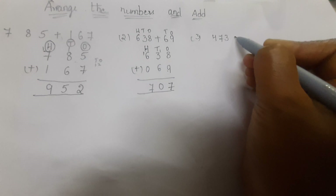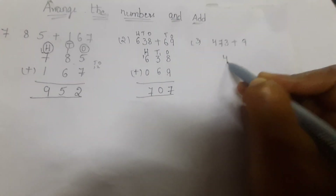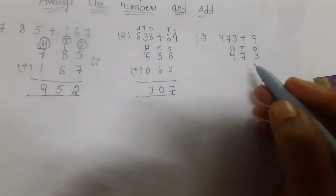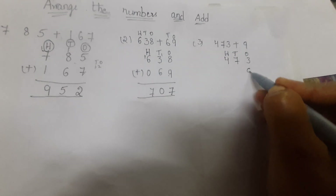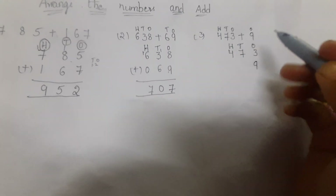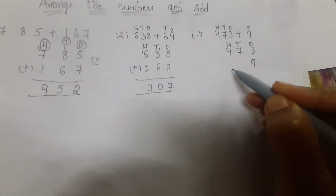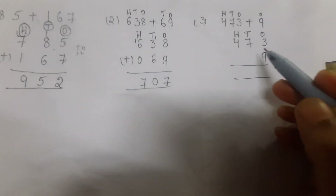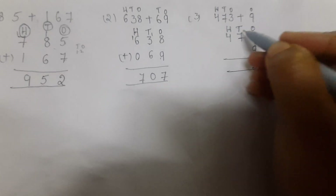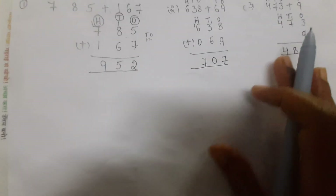Third problem: four hundred and seventy-three plus nine. Write four hundred and seventy-three, marking ones, tens, and hundreds places. Write nine in the ones column only, since there is no tens or hundreds digit. Nine plus three: keep nine in mind, count three fingers — ten, eleven, twelve. Write two and carry one. Seven plus one is eight. Answer: four hundred and seventy-three plus nine equals four hundred and eighty-two.